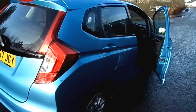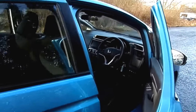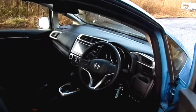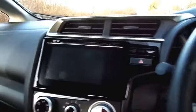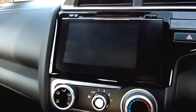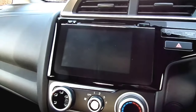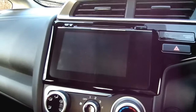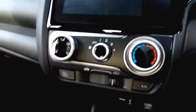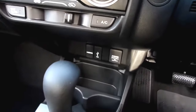We'd be delighted to show you this, and on the inside there are many features including the Honda Connect system. This is the 7 inch infotainment system in the centre which gives you access to all your audio, CD player and digital radio. We have Bluetooth telephone, air conditioning, and HDMI and USB cable connection.